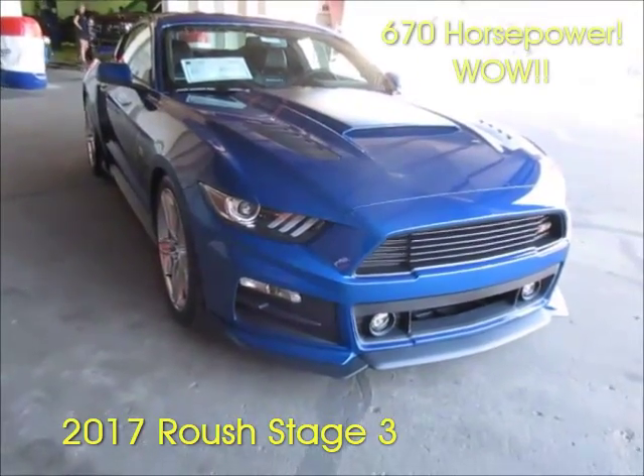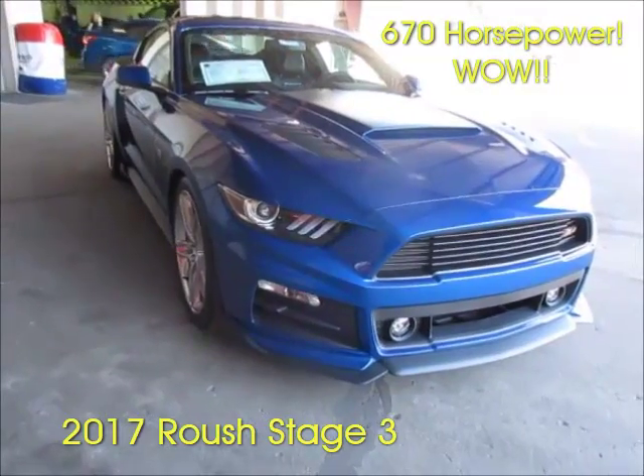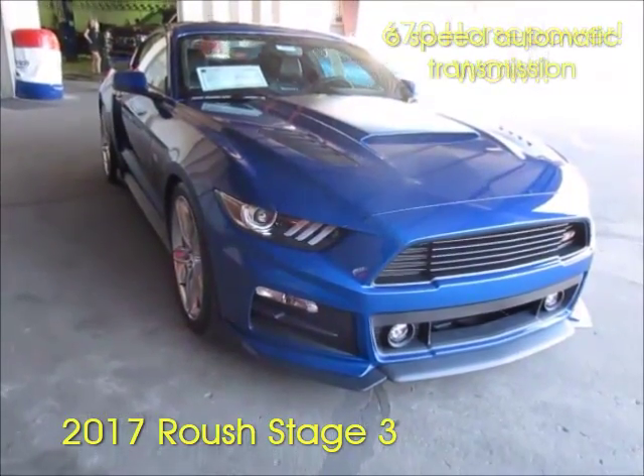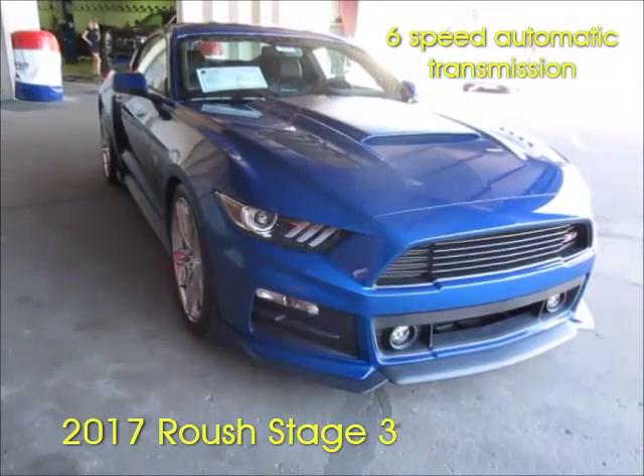This particular Roush has 670 wicked ponies of horsepower, and believe it or not it has a six-speed automatic transmission, so you don't have to shift gears to enjoy all that wonderful power.